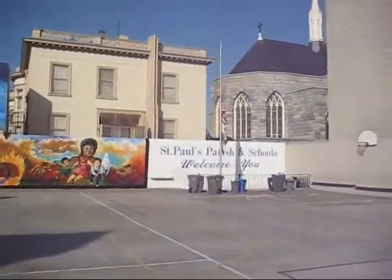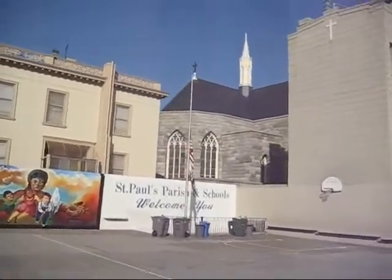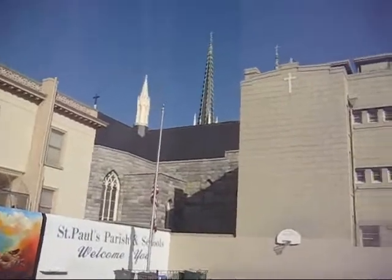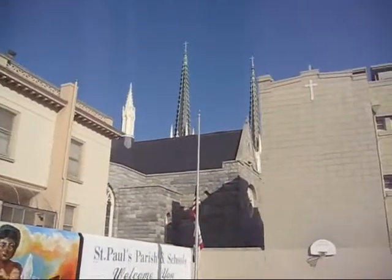And you can see the church — this is St. Paul's Parish. You can see the sign. And the steeples will come into view here. Right there. It's got to be good karma to live across from JC.